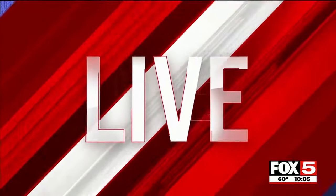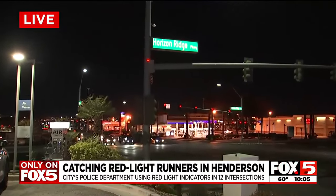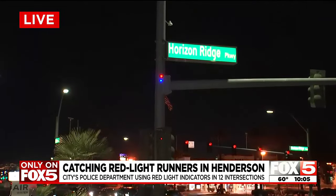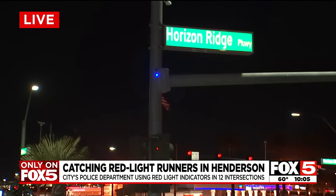Mike Allen is live at Eastern and Horizon Ridge to explain these new devices and how they'll work. You probably won't catch these as you're driving around — you've really got to look for them. They're facing the sidewalk side of the street. Here are a couple set up here at Eastern and Horizon Ridge in Henderson. They're set up at a dozen intersections in total around Henderson.